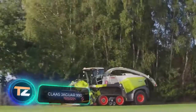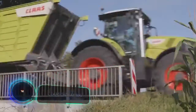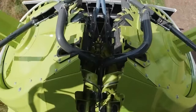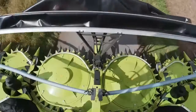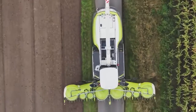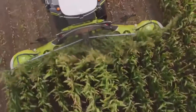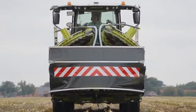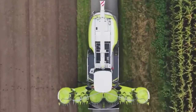Of course, not only autonomous agricultural machines are being developed today. Engineers are constantly working on the improvement of conventional machinery as well. For example, the Jaguar 990 from the German company Class definitely deserves attention. Currently, this is one of the most powerful machines of this type in the industry. It delivers an astonishing 925 horsepower — a guarantee of reliability and high performance throughout the harvesting process.